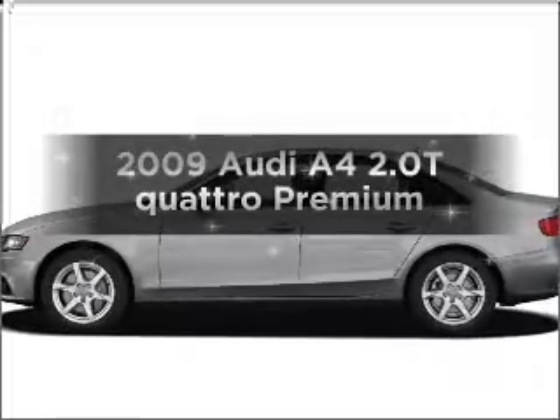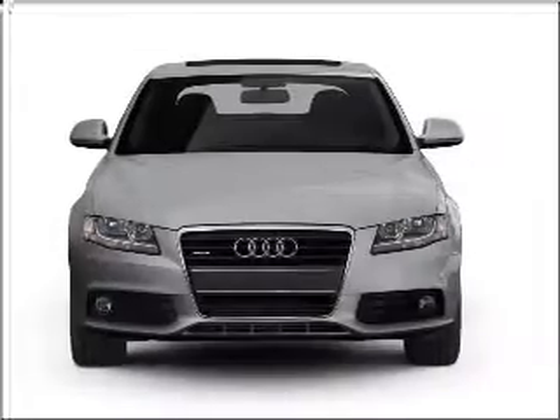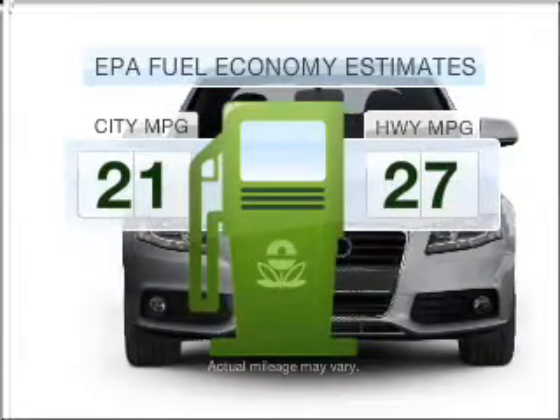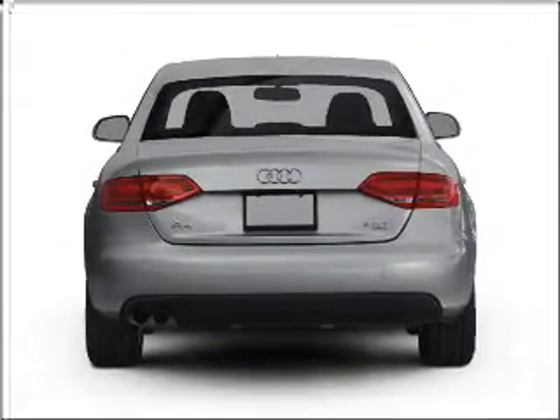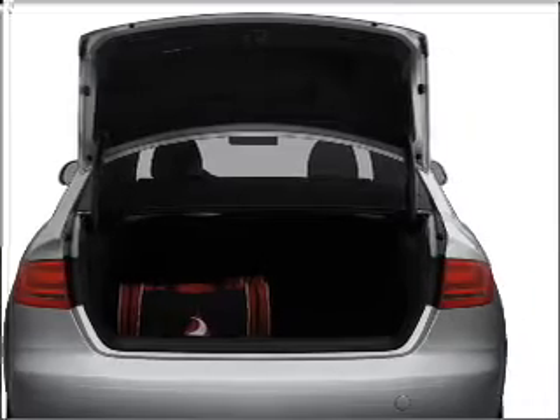Introducing the 2009 Audi A4. If you're looking for a first-rate auto, this one could be yours today. Better gas mileage means better long-term driving, and this ride delivers with a great low fuel consumption rate. With an efficient four-cylinder engine that responds smoothly to its six-speed automatic transmission, premium wheels give a more luxurious look.